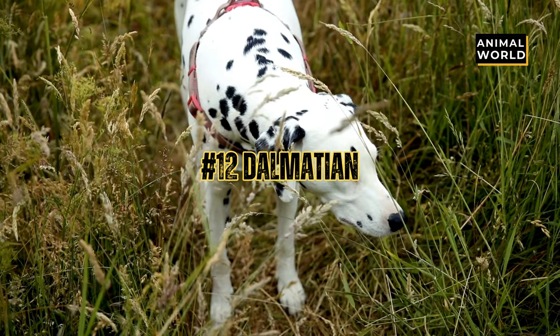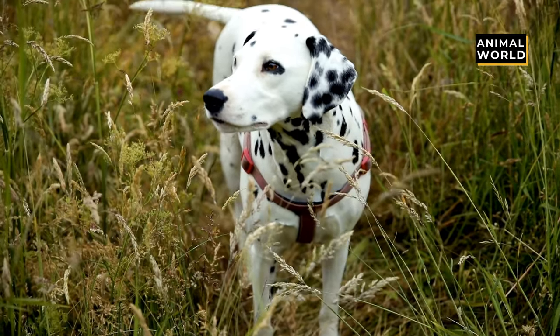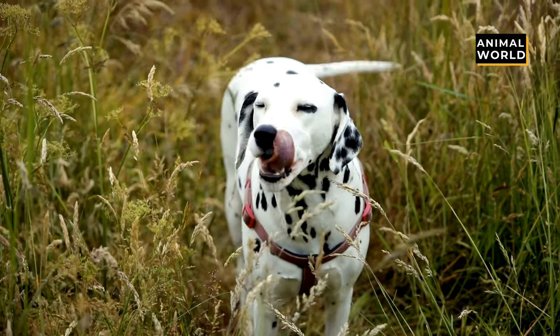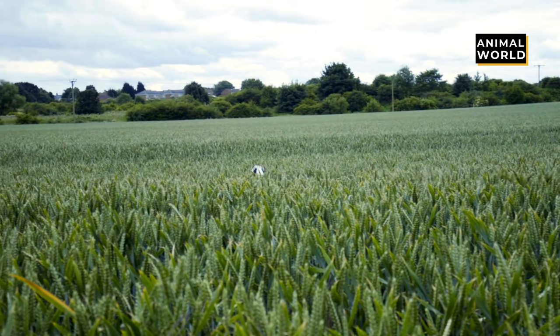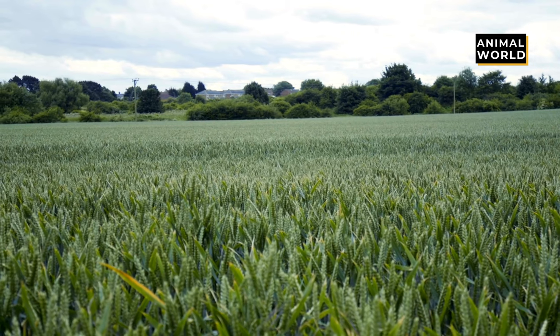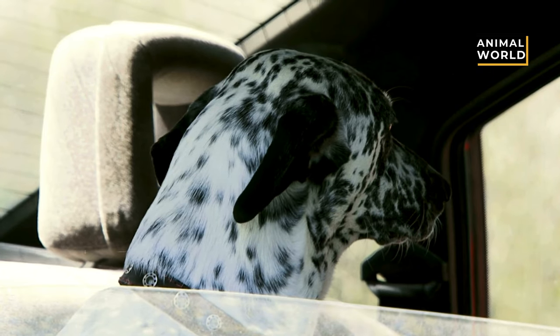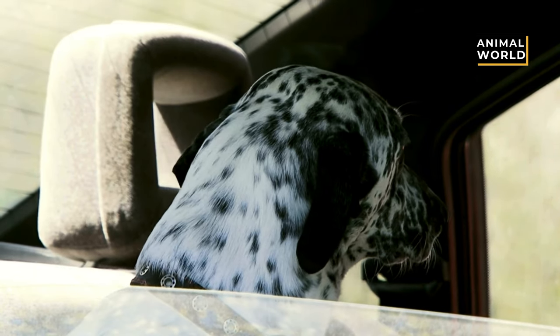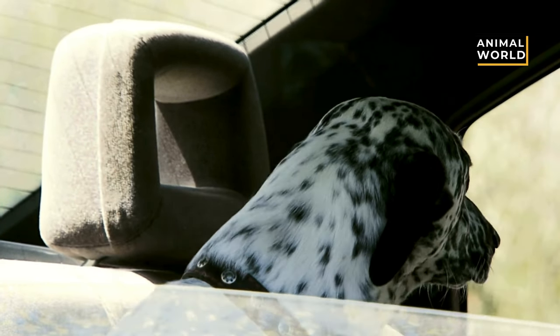At number 12 we have the Dalmatian. The Dalmatian's coat is a sight to behold — who can resist those adorable spots? Beneath their pup-tacular exterior, these doggos are typically more reserved and can be aloof around strangers. But don't let that cool attitude fool you. These pups are loyal and loving to their humans, and can be wonderful companions.